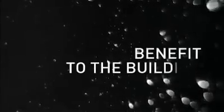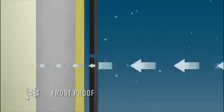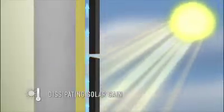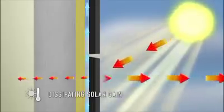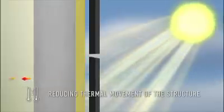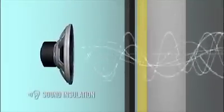By placing the insulation on the outer face of the structure, a number of benefits result. In wintertime, it keeps the building warm and prevents cold air from affecting the building structure. In summer, the ventilated rain screen has a cooling effect: most of the sun's rays are reflected away from the building, and heat that passes through the panel is partially dissipated by the ventilating effect in the cavity. An additional benefit is that structural movement of the building is minimised, and acoustic performance of the wall is increased compared to other forms of construction.